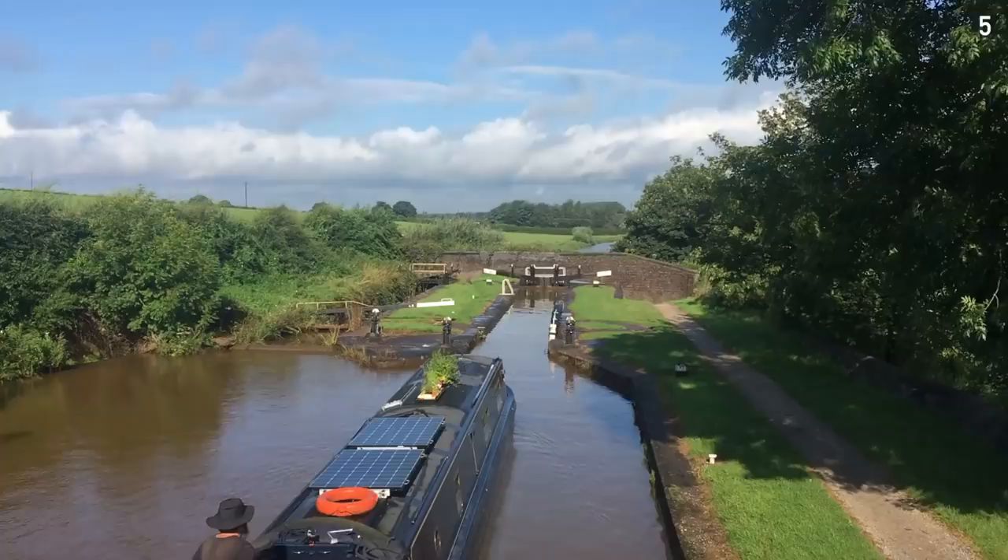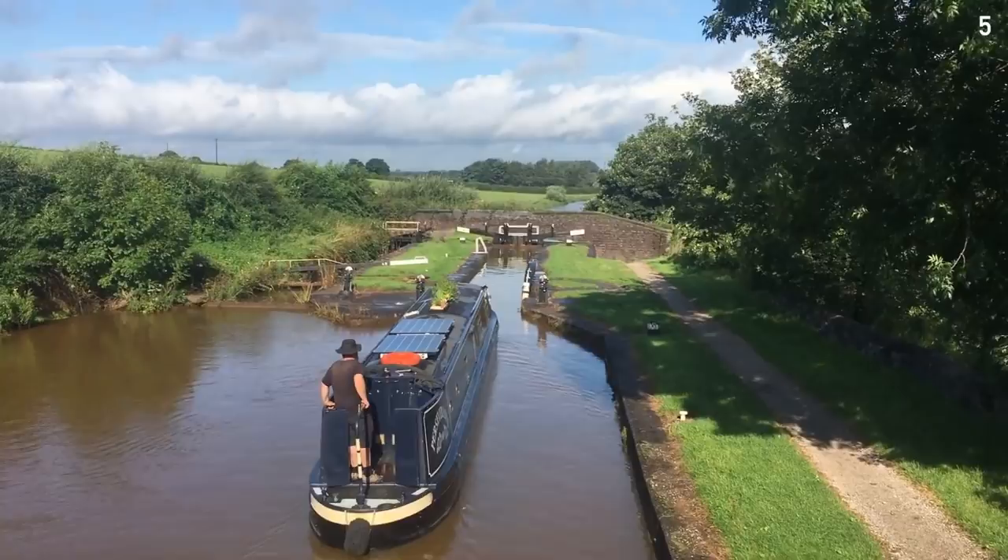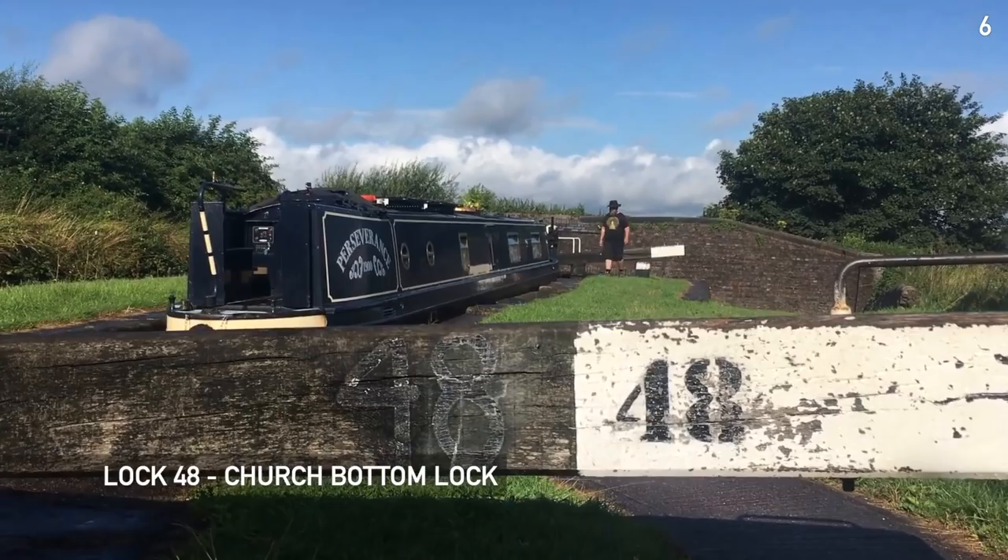From here you can see that the offside lock is one of the ones that has fallen into disrepair. Look at the weather now - it's turning into a lovely day.